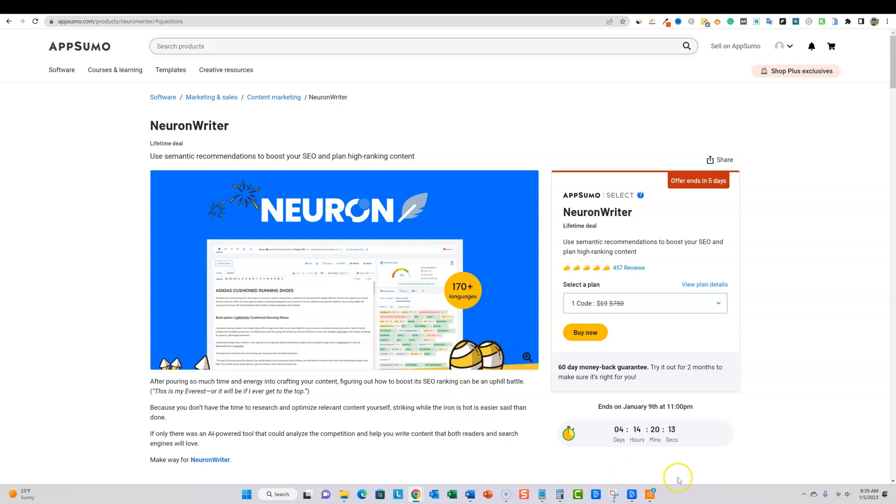Neuron Writer's lifetime deal may be going away in four days. I just wanted to make one last final video while it's available. I'll still make videos on this software because I can see myself using it for years to come. If this is the last time they're on AppSumo's lifetime deal, I wanted to make a final video for you guys. I hope you enjoyed it — please hit the like button and subscribe to the channel so you can get tutorials, software reviews, and someone actually using the tools and showing their results.